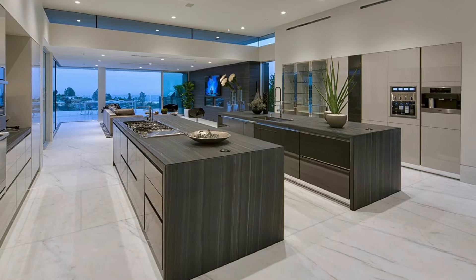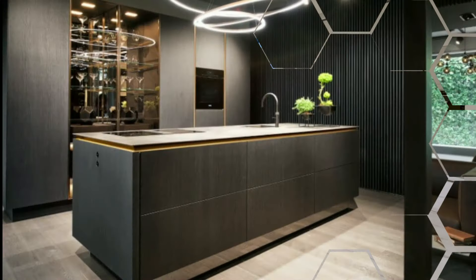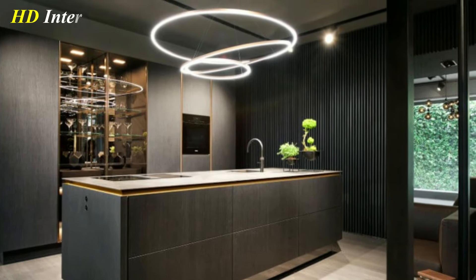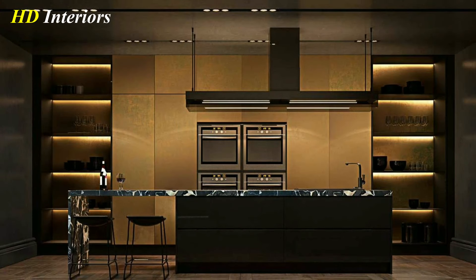Hello everybody, and welcome back to your channel, HD Interiors. The kitchen is now the showpiece of a modern home. You would expect any luxury kitchen design to include cutting-edge technology, with the newest appliances and highest quality materials.